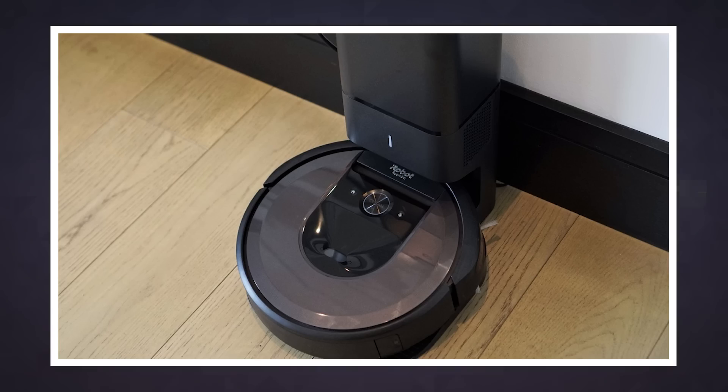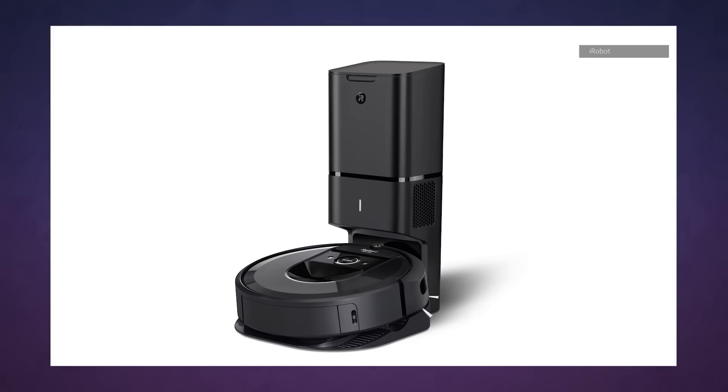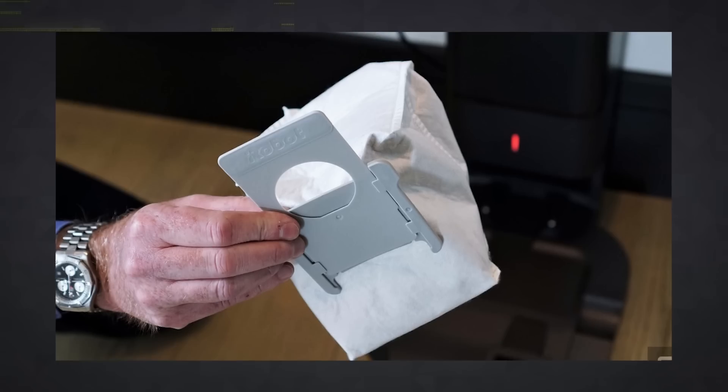iRobot basically added a vacuum to suck the dirt out. The Roomba i7 Plus clean base doubles as both a charger and a dirt bin. After a cleaning job, it automatically sucks the debris out of the robot and stores it. When the clean base is full, you'll get an alert from the Roomba app.